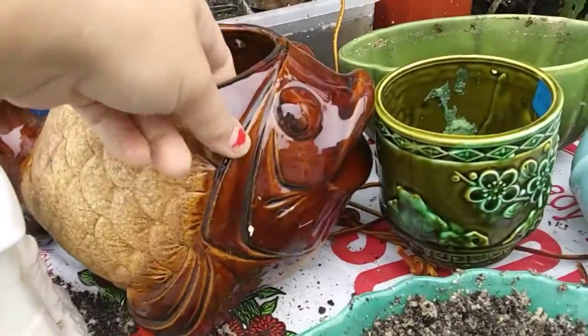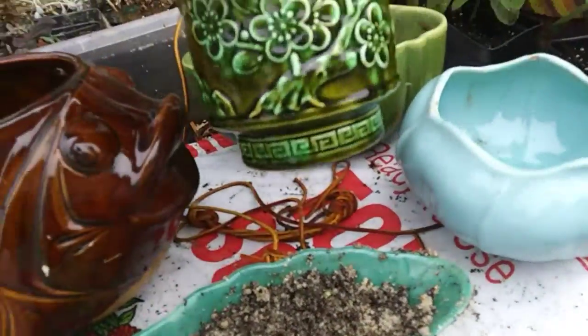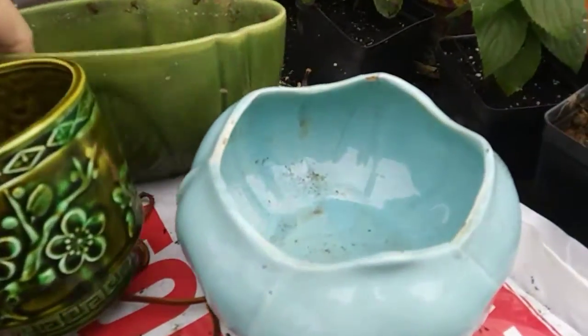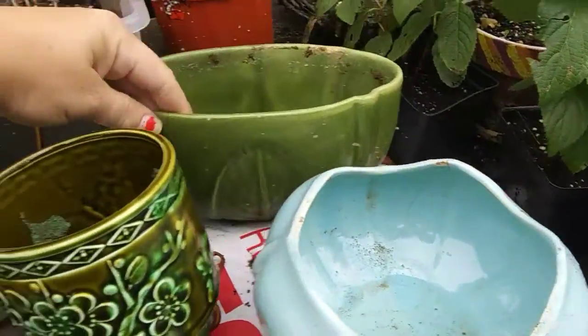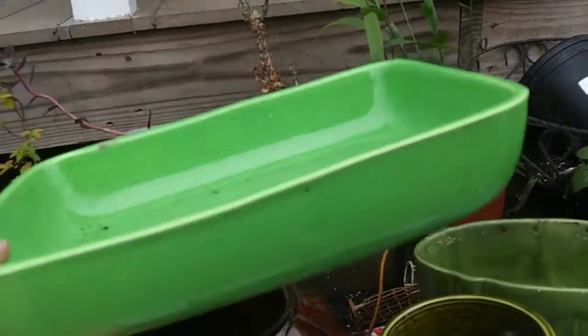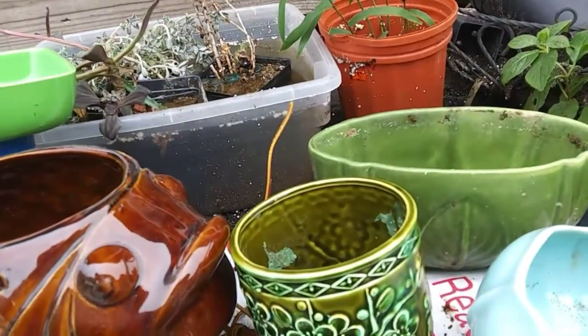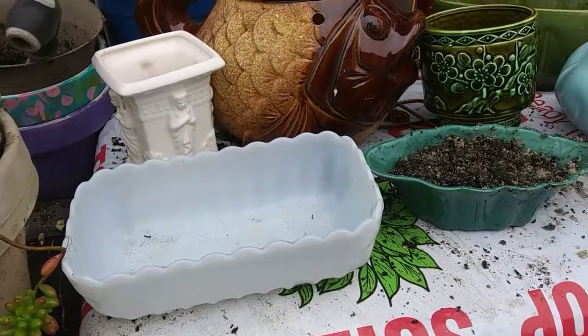I have this really cool fish planter, and this one. And this green one back here with the leaf design on it. And back here is a really thin tray that would be perfect for succulents. I probably won't put succulents in all this stuff, but some of it for sure.